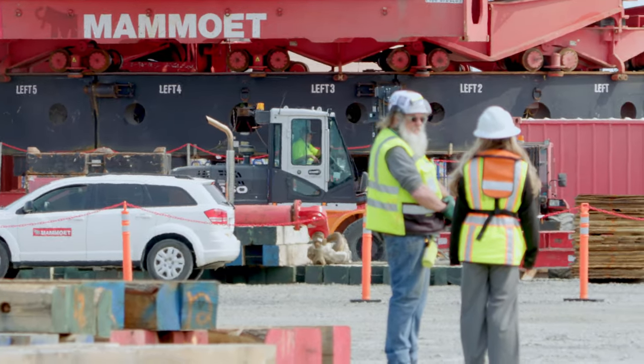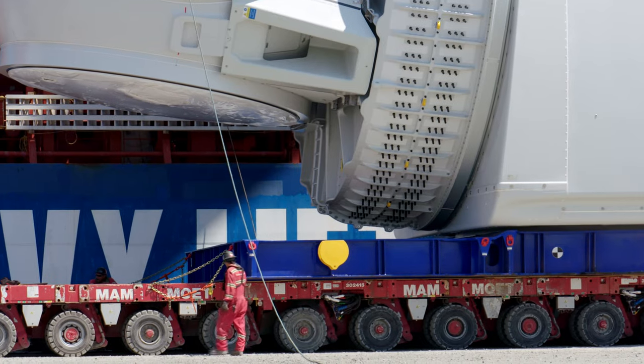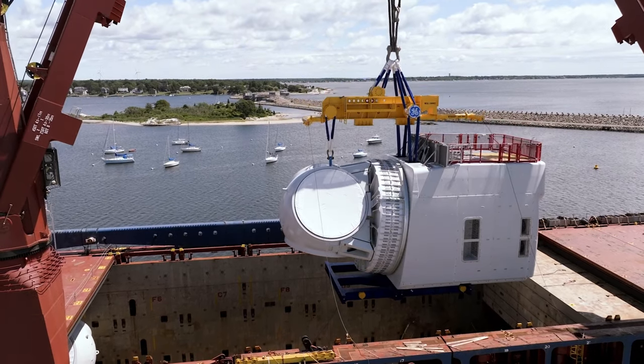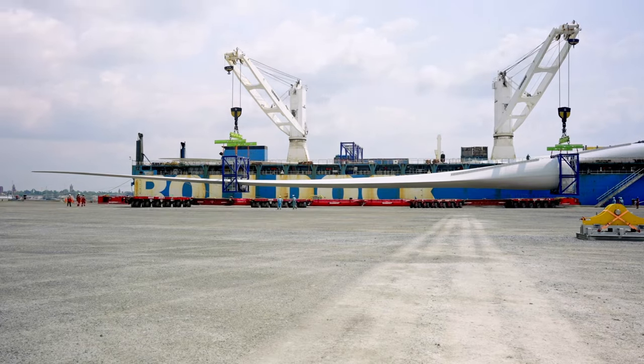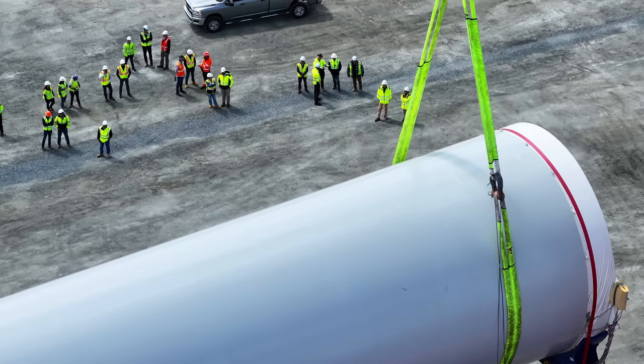It entails many different craft, labor, and team members to make this happen. Black & Veatch hires the local craft on the site. The wind turbine components are comprised of the nacelle, which is the generator, three blades which are over 300 feet long each, and then three tower sections.